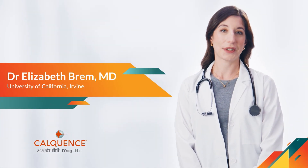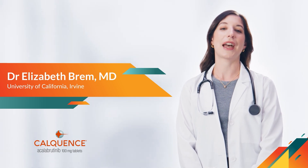My name is Dr. Elizabeth Brame, and I am a medical oncologist at UCI Health. I specialize in the diagnosis and treatment of B-cell malignancies, including chronic lymphocytic leukemia, or CLL. I see adult patients with CLL across various ages and disease states, with the majority of them being 50 years or older.